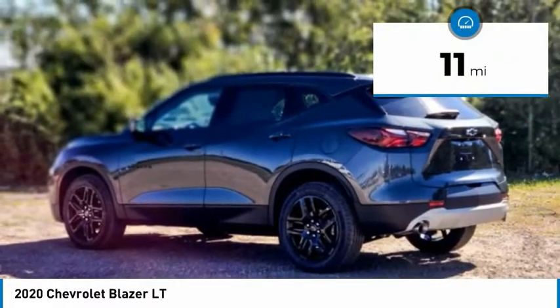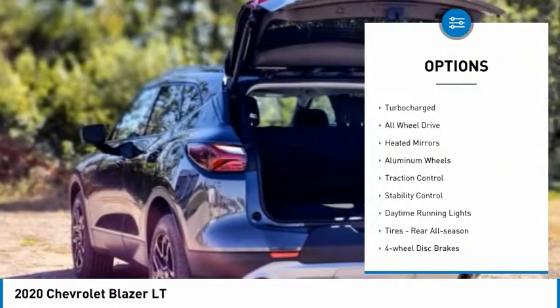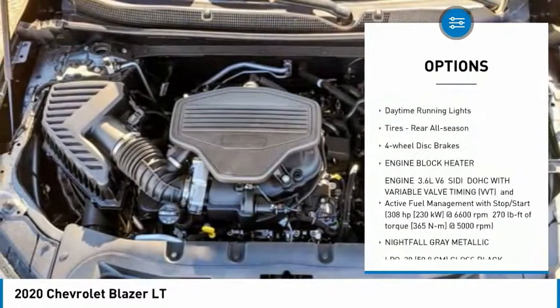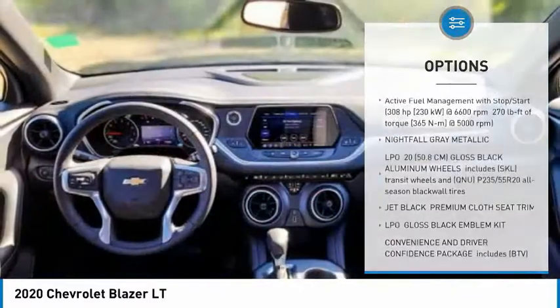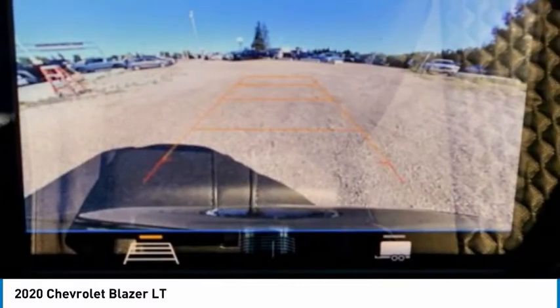This vehicle has less than 100 miles. Here are some of this vehicle's great options: tire pressure monitor, turbocharged, all-wheel drive, heated mirrors, aluminum wheels, traction control, stability control, daytime running lights, rear all-season tires, and four-wheel disc brakes.